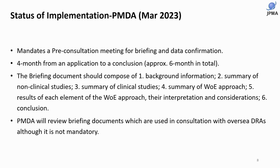PMDA will review the briefing documents, which are used in consultation with other DRAs. It is not mandatory, but it is PMDA's effort to learn how other DRAs interpret or review the weight of evidence assessment.